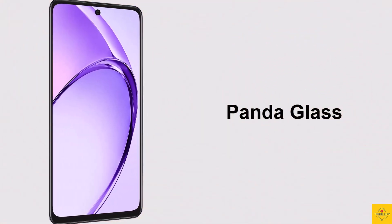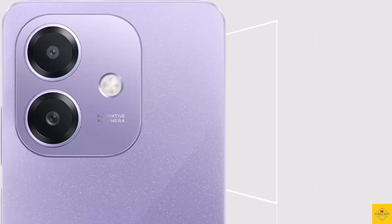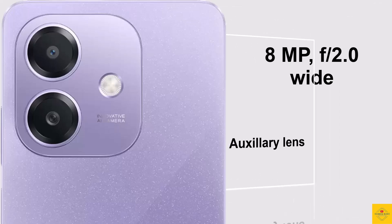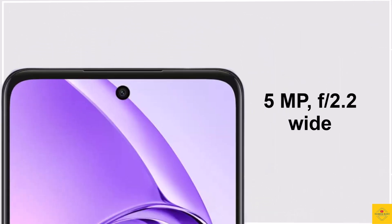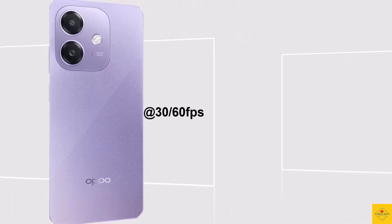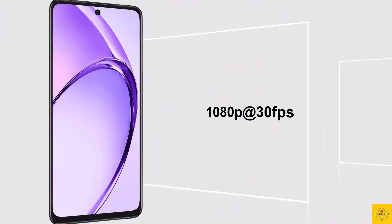The display also comes with Panda Glass protection. The smartphone has a dual camera setup on the rear, including an 8-megapixel main camera with aperture f/2.0 along with an auxiliary lens. For selfies, it has a 5-megapixel front camera with aperture f/2.2. Video recording goes up to 1080p at 30/60fps on the rear camera and 1080p at 30fps on the front camera.